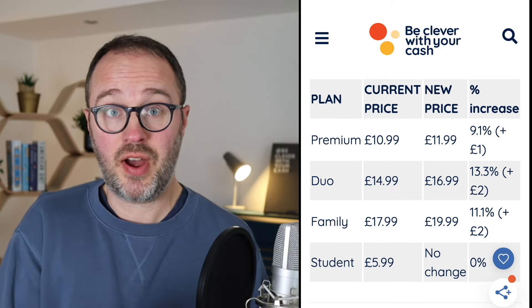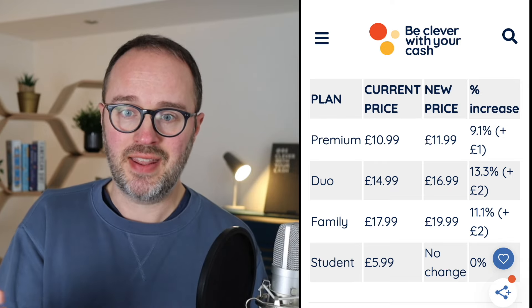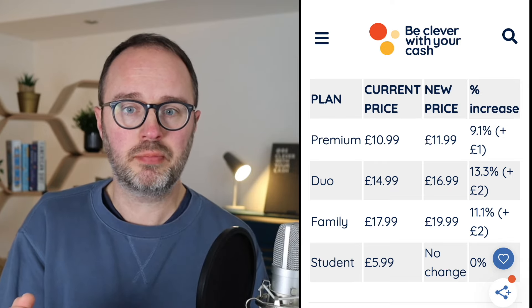To be fair to Spotify, there were no increases at all before that for the entire time — it stayed at £9.99 for a long time. But again, that's quite a hefty increase, 9.1%.